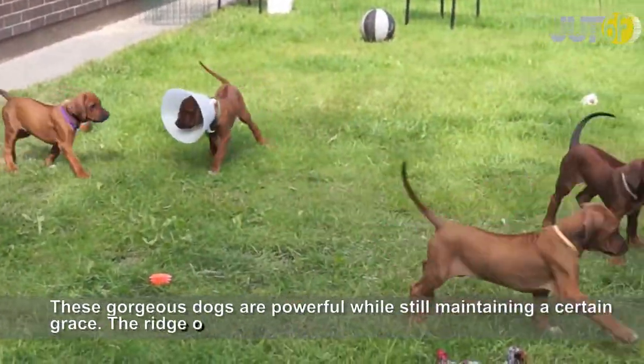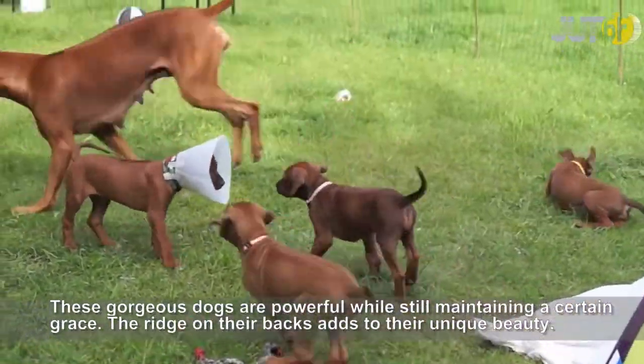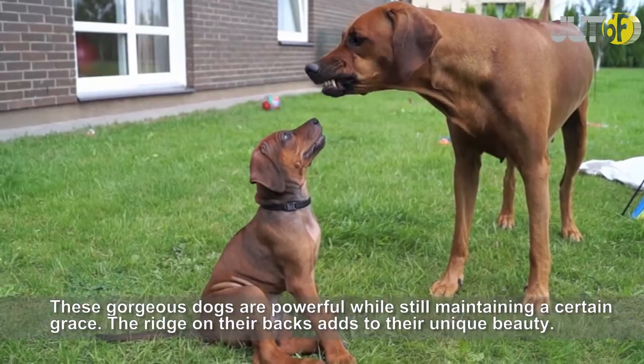These gorgeous dogs are powerful while still maintaining a certain grace. The ridge on their backs adds to their unique beauty.